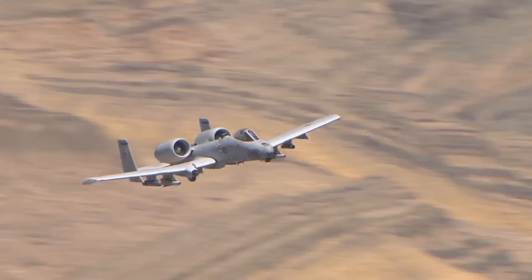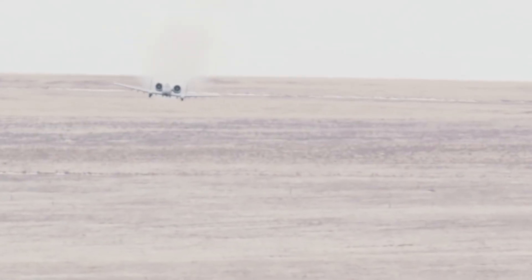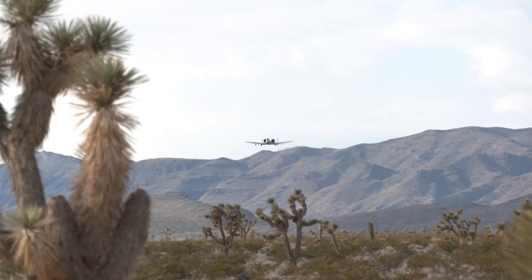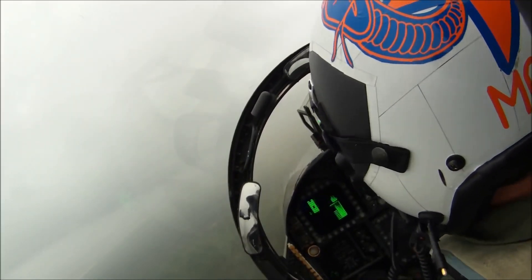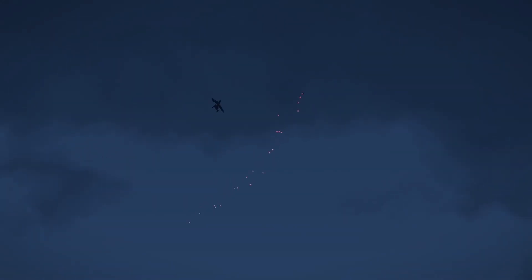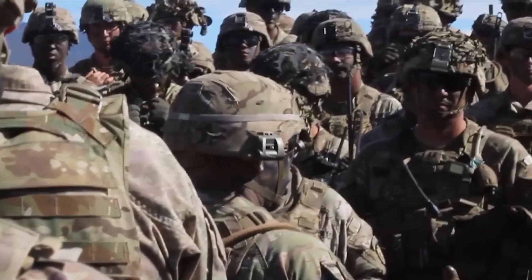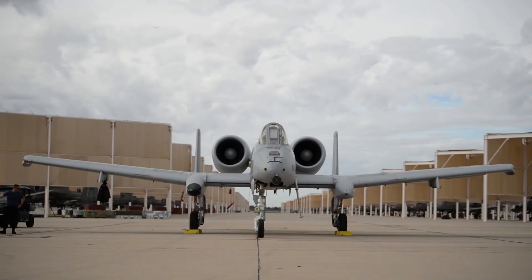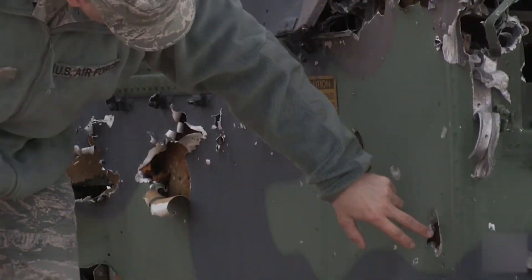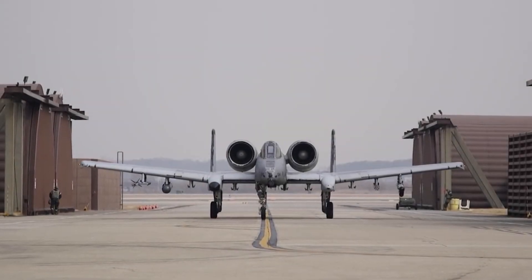The A-10 Warthog, despite being older and slower compared to modern jets, remains a crucial asset today. Its enduring importance comes from its exceptional abilities in close air support missions, where it excels in performance, adaptability, and cost effectiveness. This remarkable aircraft can work effectively in various weather conditions and terrains and against complex threats. It can carry a variety of weapons and payloads, making it a valuable tool in supporting and protecting ground troops and allies. The A-10 Warthog is more than just an aircraft — it's a resilient powerhouse capable of enduring significant damage and coming back to keep fighting. It's achieved legendary status, earning respect from both friends and foes.